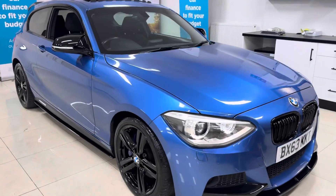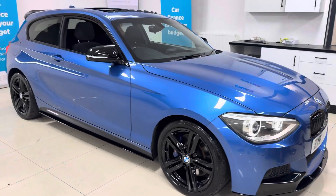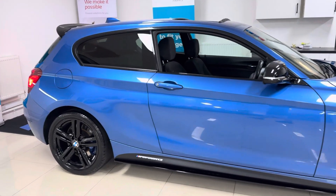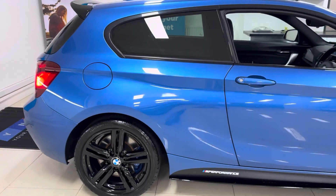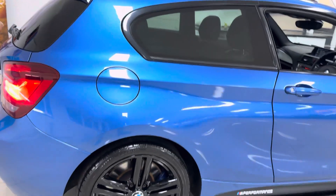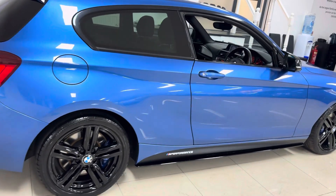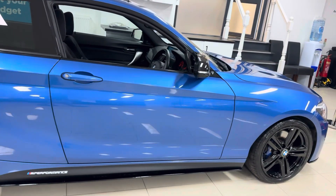Hello and welcome everyone to the walk-around video here at Your Next Car. This is the 2013 63-reg BMW 116D M Sport 3-door hatch, presented in Estro Blue. It features a YNC body enhancement kit alongside some nice features and options. If you'd like to know more about the car, please go ahead and click the links available in the description box.